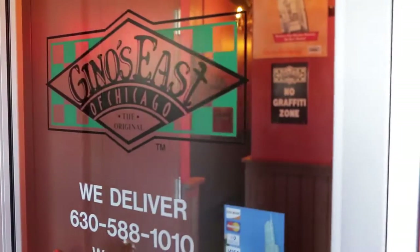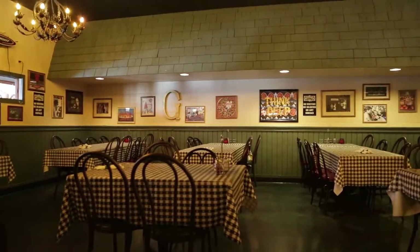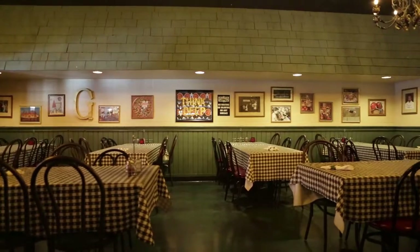My name is James Dolan. I'm the owner of the Irish Stores Group, which owns Geno's East Pizza. The process with HarborTouch was very smooth. They asked for a copy of my carryout menu and my dine-in menu, and from that they put together a template for the POS system.